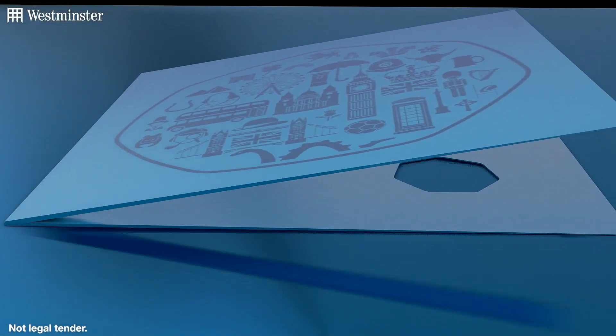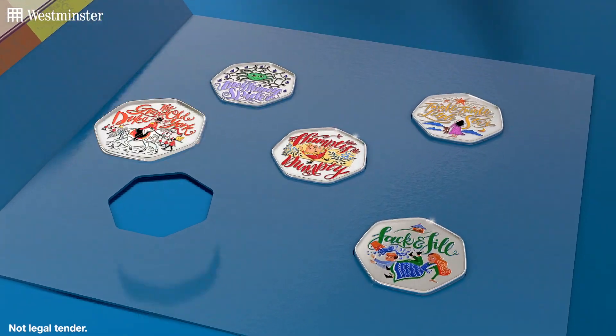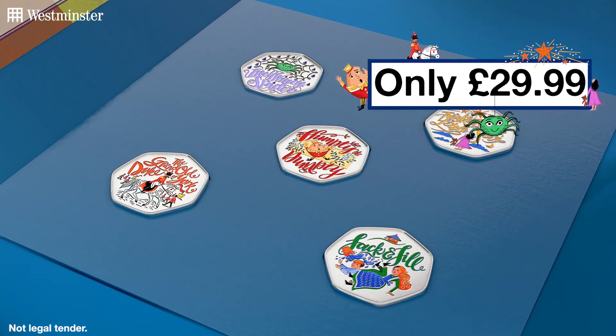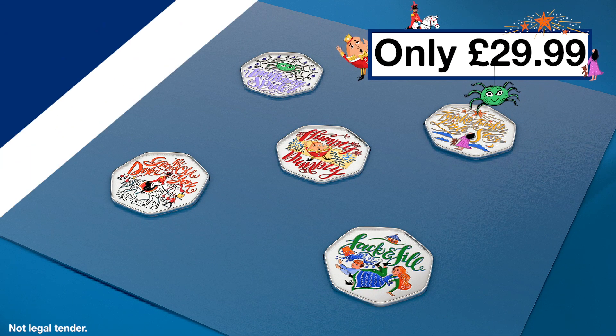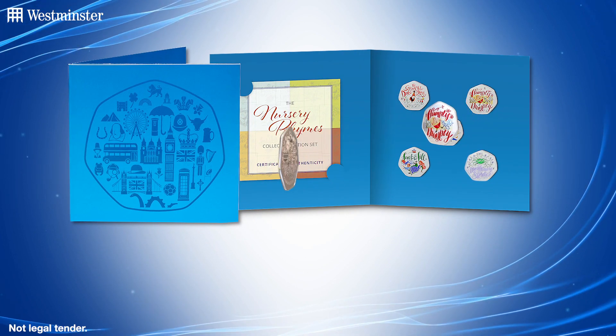So today, in celebration of this much-loved tradition, not just one, but five brand new limited edition commemoratives have been released, priced at just £29.99. They celebrate some of the most well-known and best-loved nursery rhymes of all.